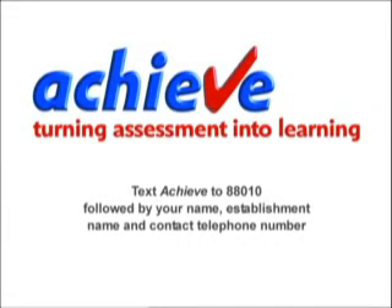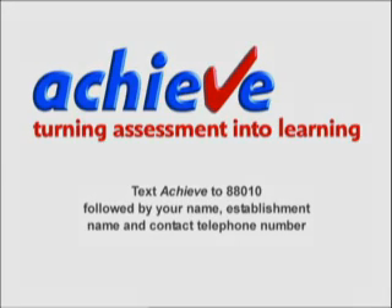To find out more about Achieve, text ACHIEVE to 88010, followed by your name, establishment name and contact telephone number.